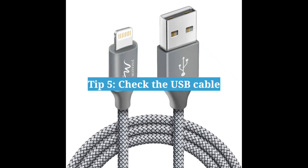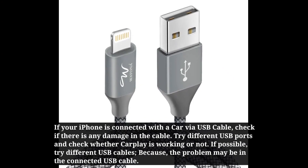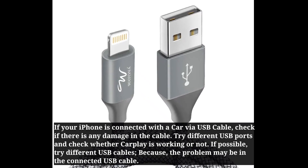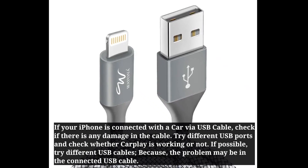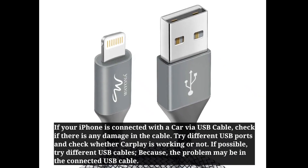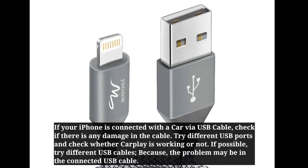Fifth tip is Check the USB cable. If your iPhone is connected with the car via USB cable, check if there is any damage in the cable. Try a different USB cable and try a different USB port to check whether CarPlay is working or not, because the problem may be in the connected USB cable.